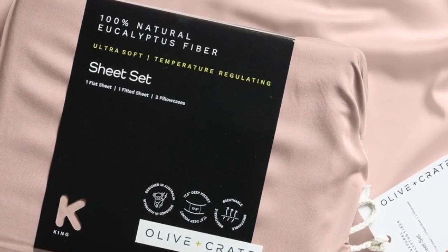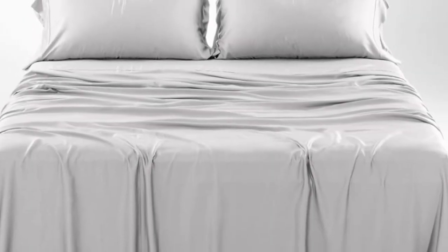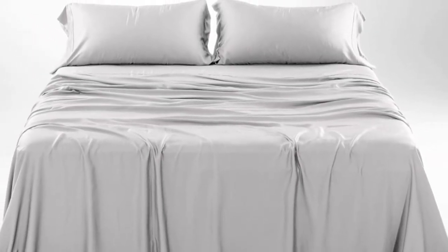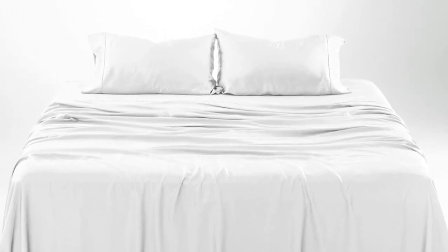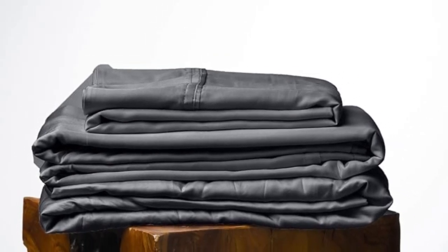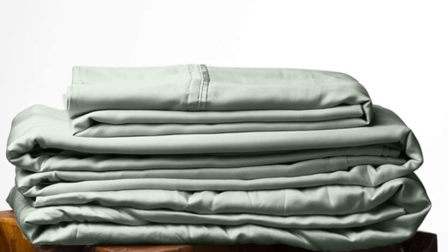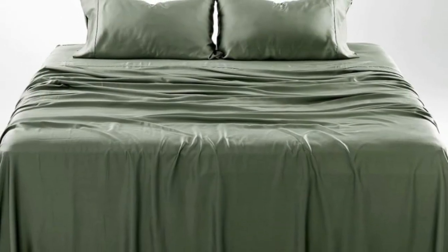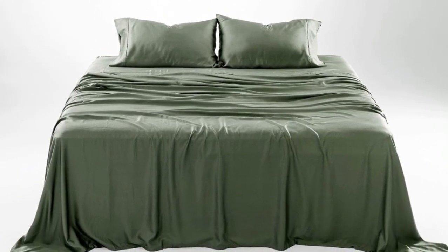How it performed long-term: we tested these sheets for three months in a real home. As is to be expected of eucalyptus, these sheets kept us cool all night long. According to a hot sleeper who long-term tested them, their coolness can help to improve sleep on warm summer nights. They continued to feel soft. One of the pillowcase seams did begin to split after three months of testing, which we found to be an inconvenience, but one that could be remedied with a simple sewing repair.